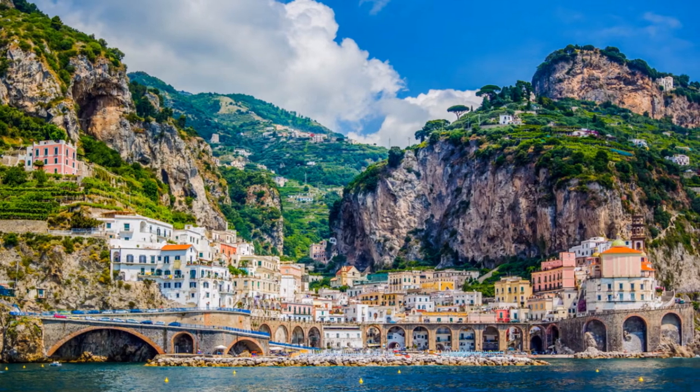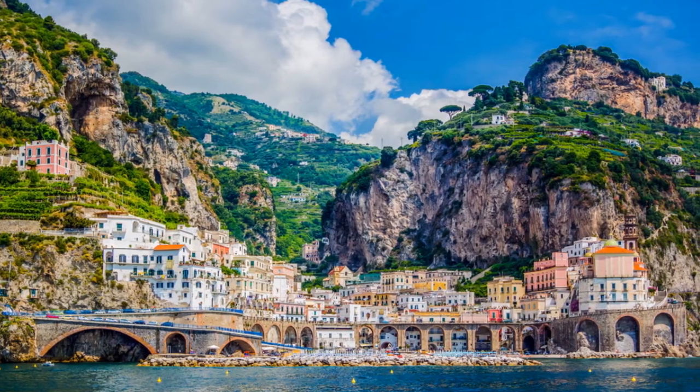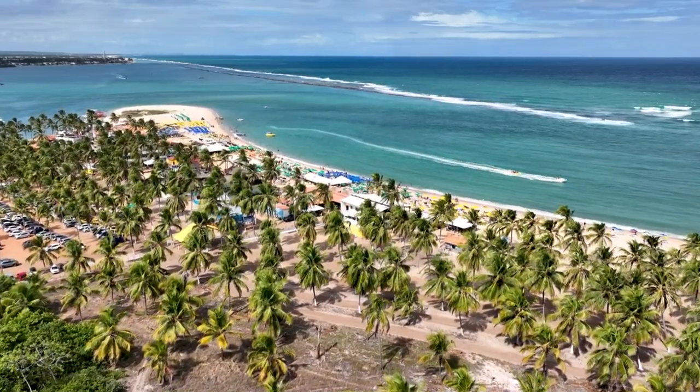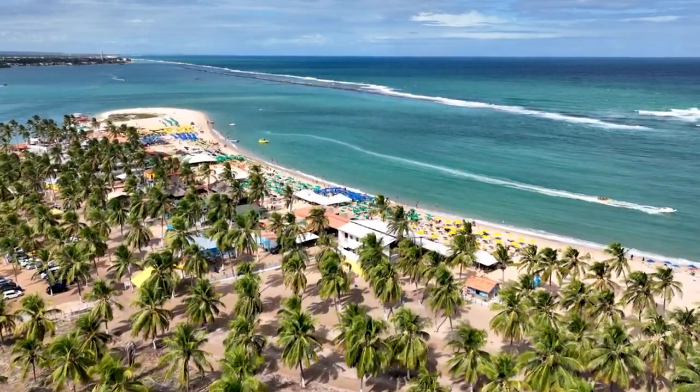Thank you for joining us on this journey through Sorrento, Italy. Don't forget to like, subscribe, and hit that notification bell to stay connected as we continue to explore the world's most captivating destinations. Until our paths cross again, may your travels around Italy be filled with wonder, discovery, and the magic that only places like Sorrento can offer. From Sorrento's shores to wherever your travels may take you, grazie and ciao!